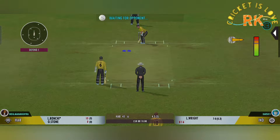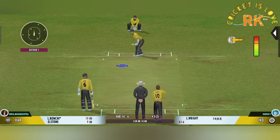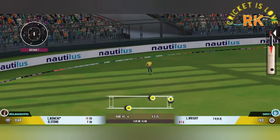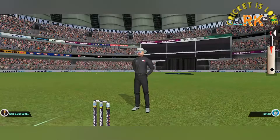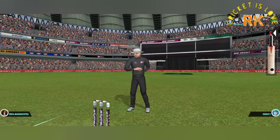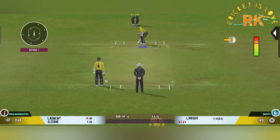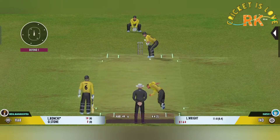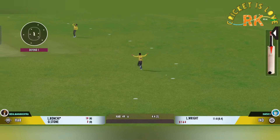It's a full house here, and what an atmosphere we've had for this match. He has put that down — he'd be disappointed with himself there. He looks in good batting form. The bowler got the right length and found the edge.